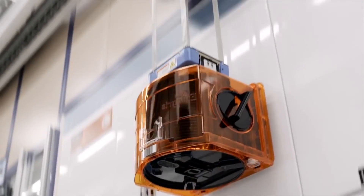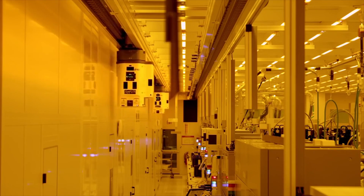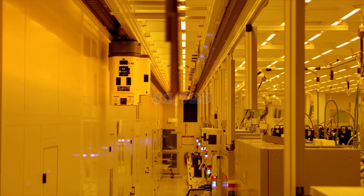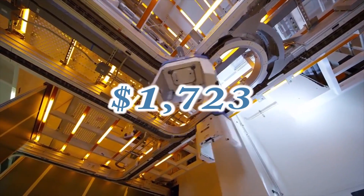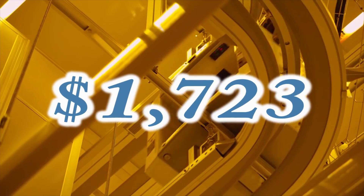The only slight problem is you'll be needing to pay quite a bit for the privilege of owning Intel's new processor. To get the i7 Extreme Edition, you're going to need to pay $1,723, which is more than the total cost of 95% of PCs available now.